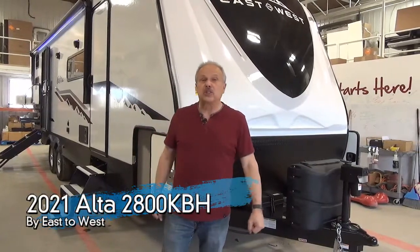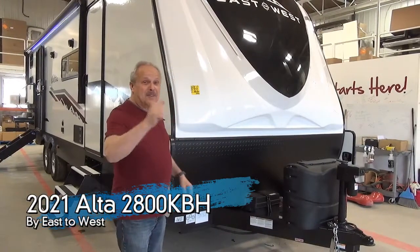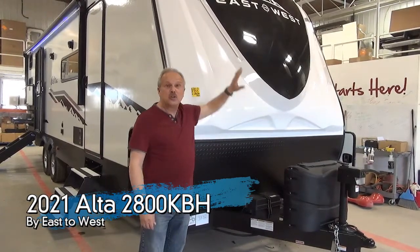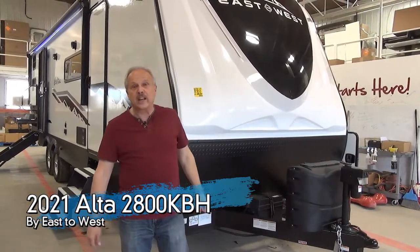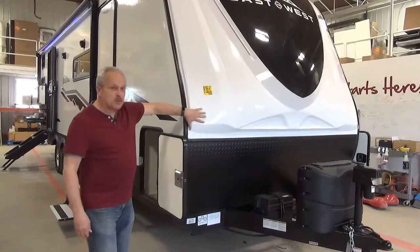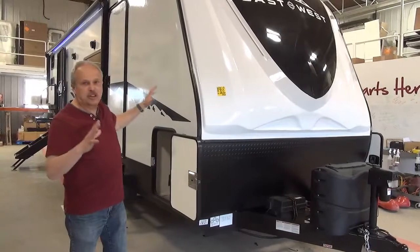Hi, I'm Nick Korlick with Miner's Leisure World in Weyburn, and I'm here to show you and give you a sneak preview of the new, brand new for us, East to West Alta 2800 KBH. This unit has tremendous, tremendous curb appeal.